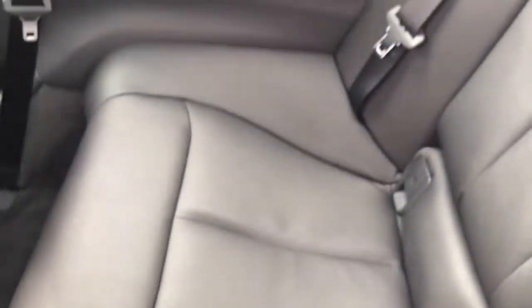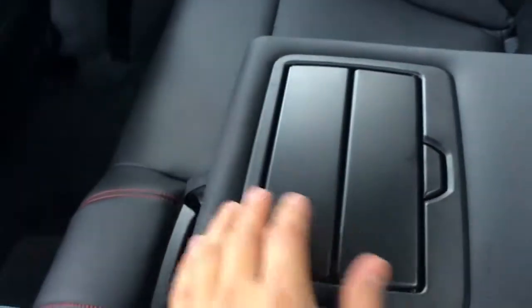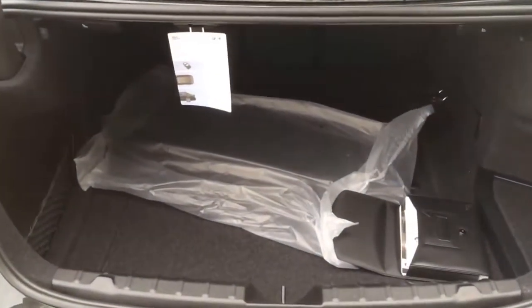The interior storage is pretty limited with fewer places to store your personal belongings. There's a light for the rear passenger, rear armrest, and also includes 2 cup holders. Pull the lever and push up to get out. The trunk offers a cargo space capacity of 15.7 cubic feet, which is pretty good for the size of the car.